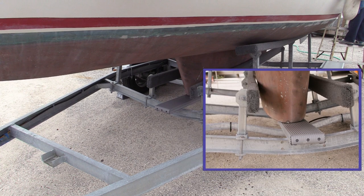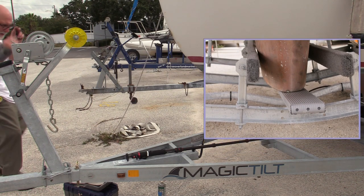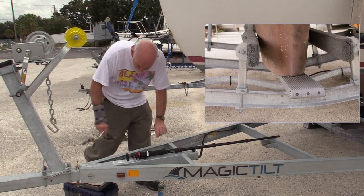Anecdotal evidence from photos of a new 23 does show a 2x6 keelboard. However, that boat sat farther forward on the trailer than ours does.